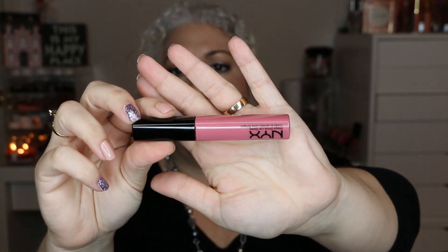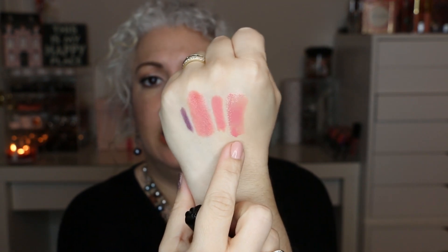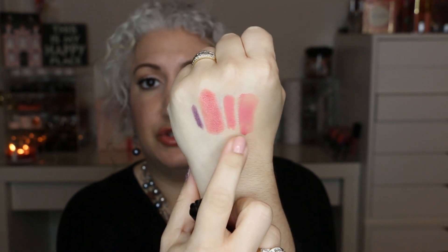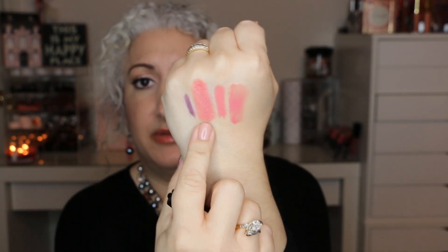The next item is by NYX — it's the Mega Shine lip gloss in the color Beige. I'm basically starting with a pretty full bottle, having only used it a few times. I actually like this combination — the BH lip liner, Makeup Geek lipstick, and NYX gloss all go together nicely. I line my lips and fill in with the BH liner, go over with the Makeup Geek lipstick, and then top just the center with the lip gloss.